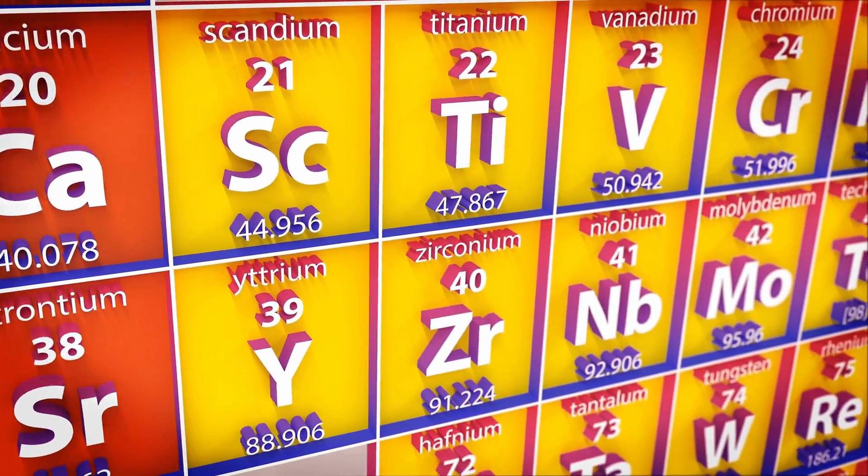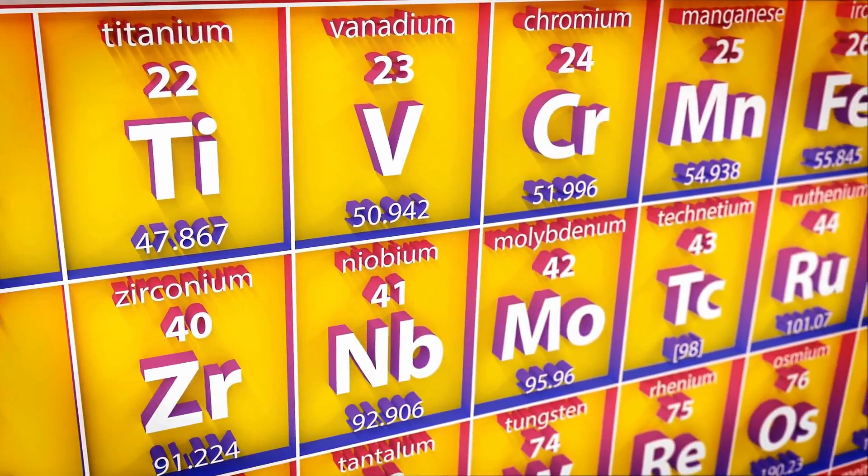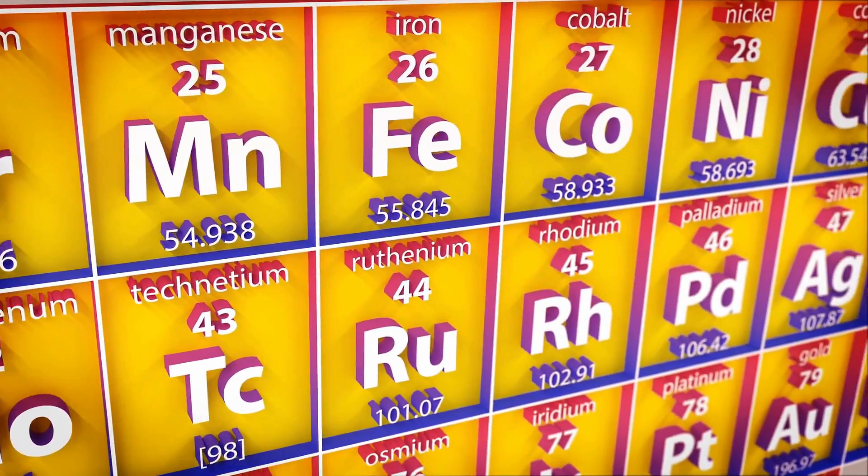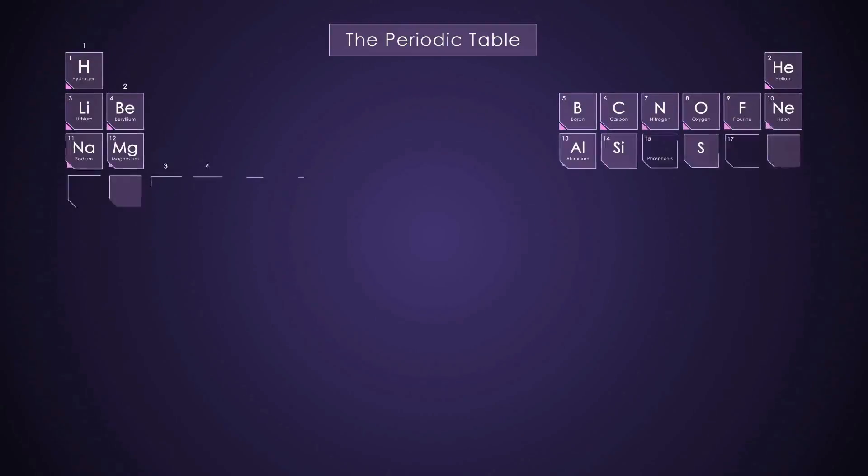We've gotten comments to make videos about the periodic table, and hopefully with this video we've covered that by introducing a few elements to you.